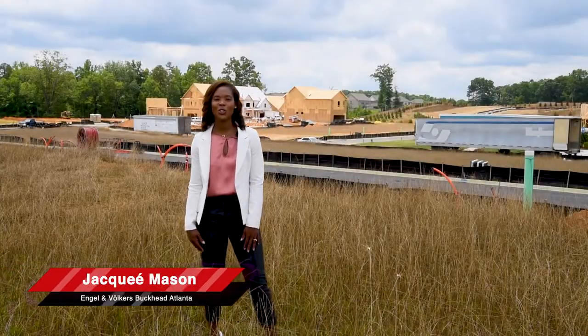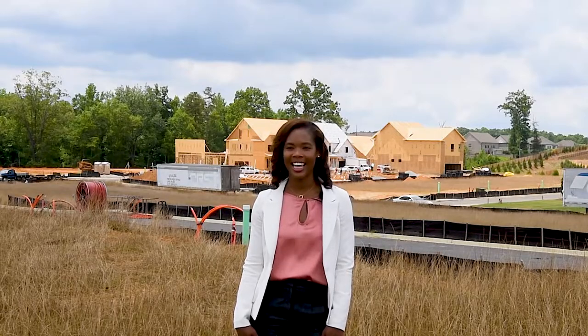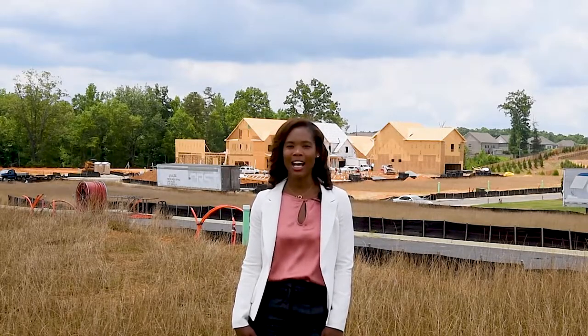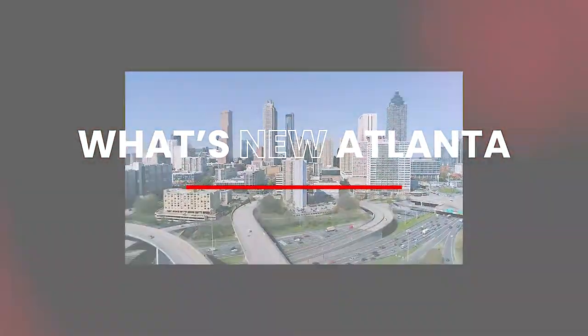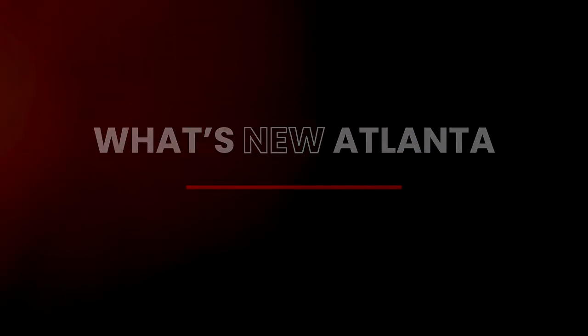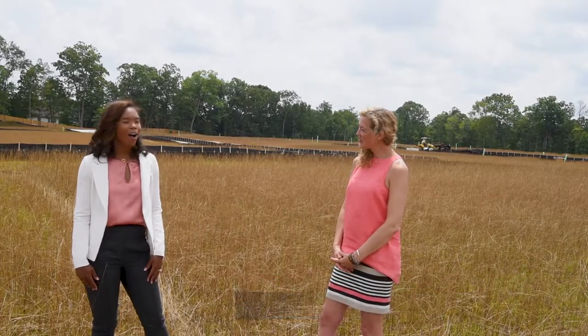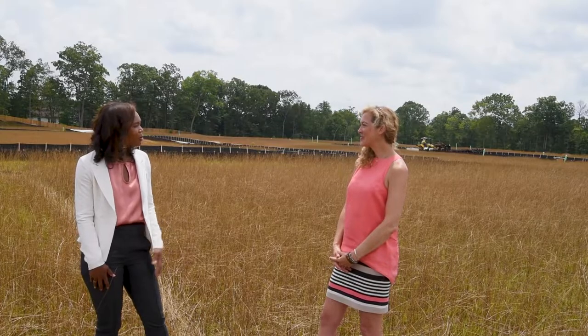I'm Jackie Mason with England Volkers Buckhead Atlanta, and I'm here with another episode of What's New Atlanta to give you a sneak peek of a community that's coming soon. Today we're out in Sugar Hill with Christine from the Providence Group to get a little sneak peek of Millcroft, the newest community that you guys have coming up. Tell us a little bit about it.